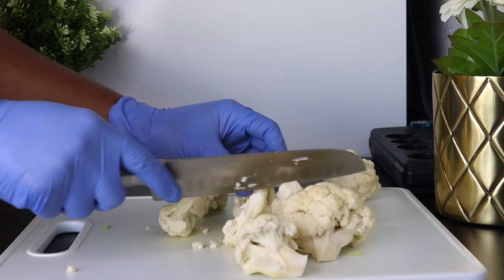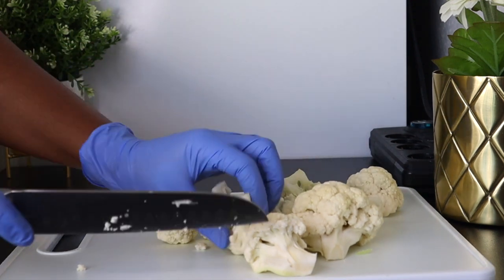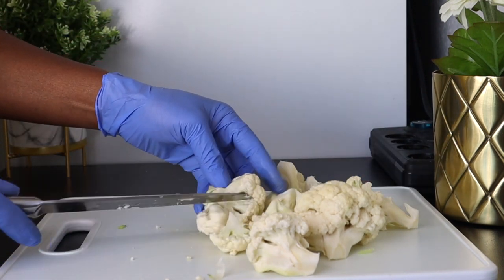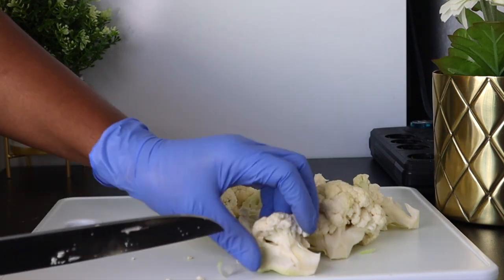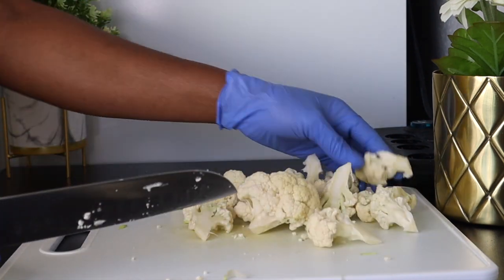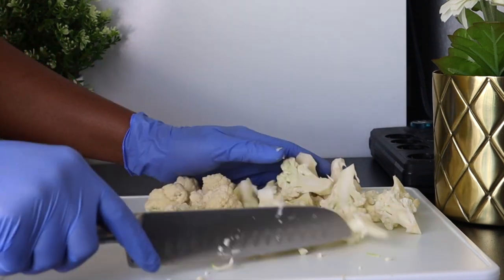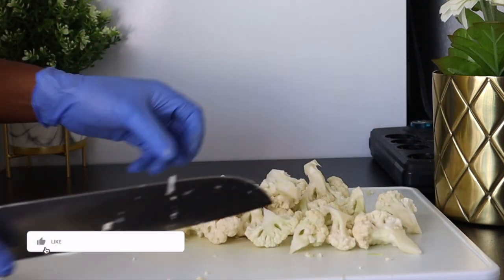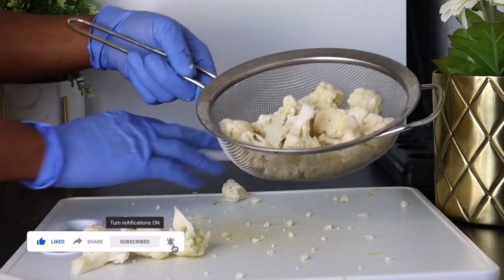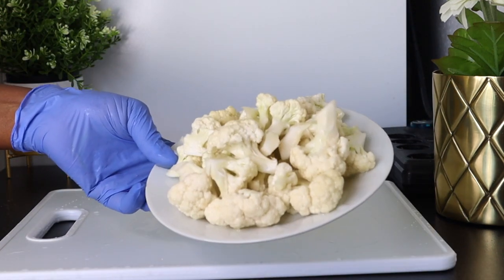For the cauliflower, I am using half of a cauliflower, depending on how many people you are preparing for. This is for two people, so I'm using half of the cauliflower. Cauliflower is a good source of fiber, and it also slows digestion and promotes the feeling of fullness — that will make you not eat too much and keep you fuller for a longer time. After cutting the cauliflower to your preferred size, you wash it and set aside.